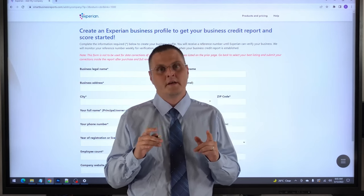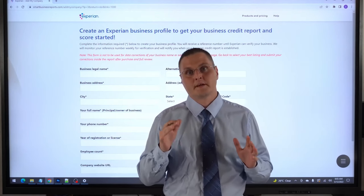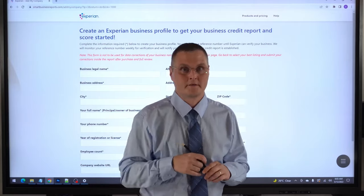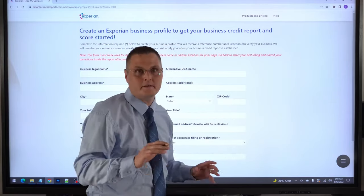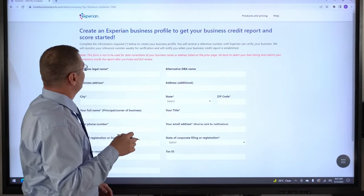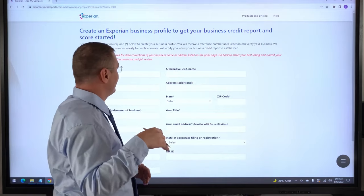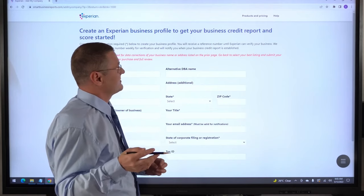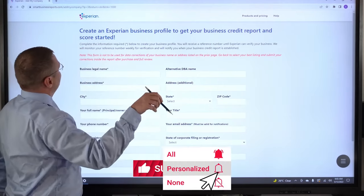This is for only new business owners that are not currently listed or don't have a profile set up with Experian Business. This link is not really public, so you can't really find it any other way. So you use the link in the description below. Typically you're going to need a trade line reporting before you can get your business listed with Experian, but I found this — the link will be in the description below.